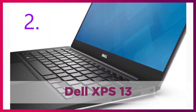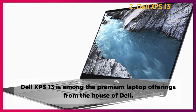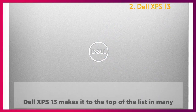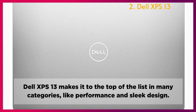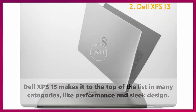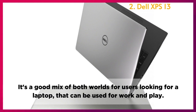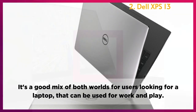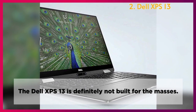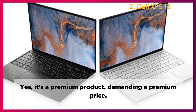Dell XPS 13. The Dell XPS 13 is among the premium laptop offerings from Dell, making it to the top of the list in many categories like performance and sleek design. It's a good mix of both worlds for users looking for a laptop that can be used for work and play. The Dell XPS 13 is definitely not built for the masses — it's a premium product demanding a premium price.